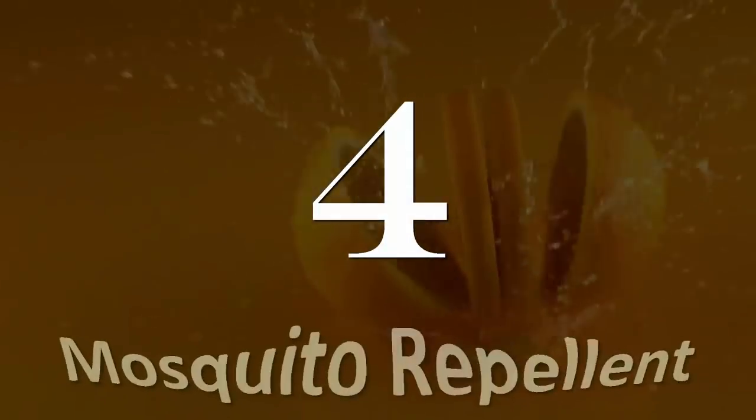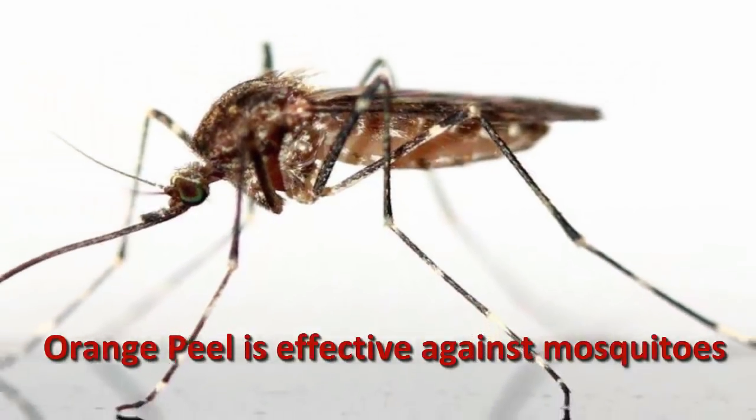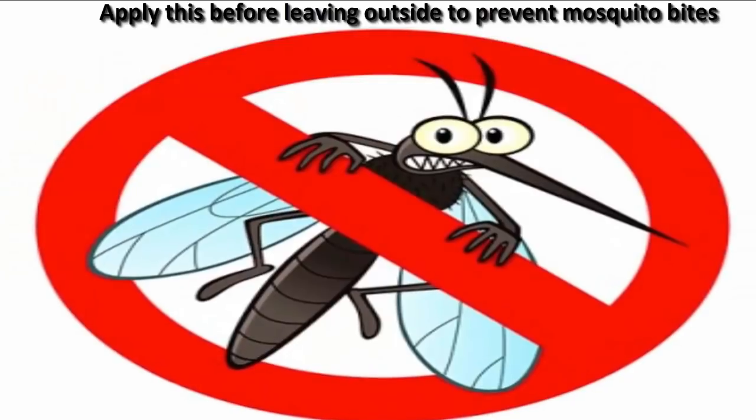Number 4: Mosquito repellent. Orange peel is effective against mosquitoes. Apply it before going outside to prevent mosquito bites.